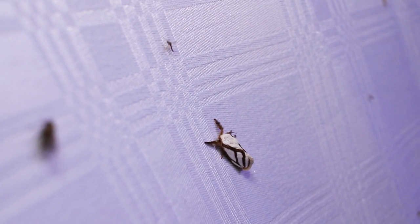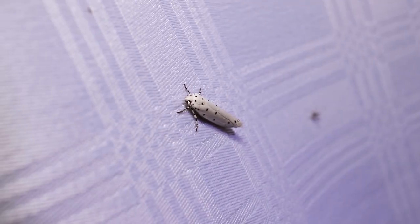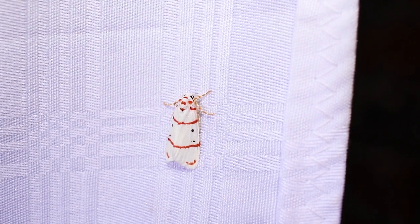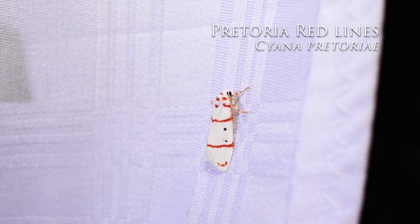I'm not too good with moths but I'll try my best. Of these many moths I don't manage to ID one — I should probably brush up on my moth IDing skills. Over here there's actually a moth that I can identify: this is the Pretoria red lines moth.